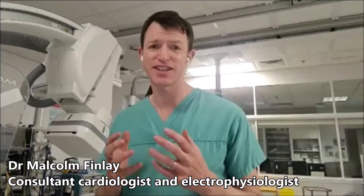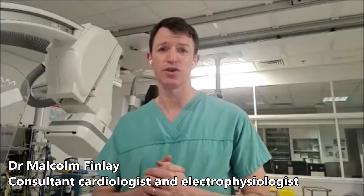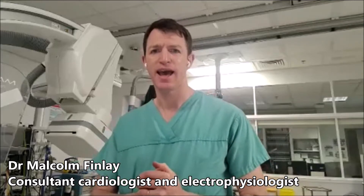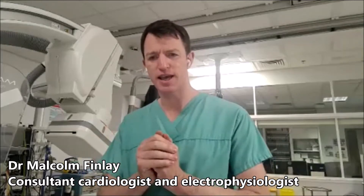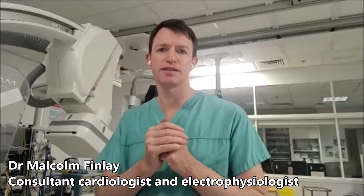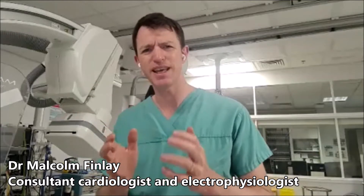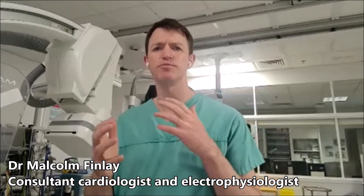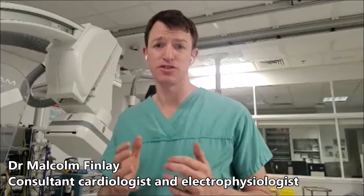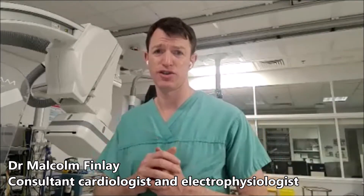Catheter ablation is actually such a safe, quick, and effective treatment that many, many patients who have heart rhythm problems will do best with a catheter ablation. Over the years as the procedures have improved, we've begun using them more and more frequently because patients really have such great outcomes in general. Patients with atrial fibrillation, particularly atrial fibrillation that comes and goes — that's paroxysmal atrial fibrillation — really respond great to an ablation treatment, and likewise any patients with SVT or with atrial flutter.